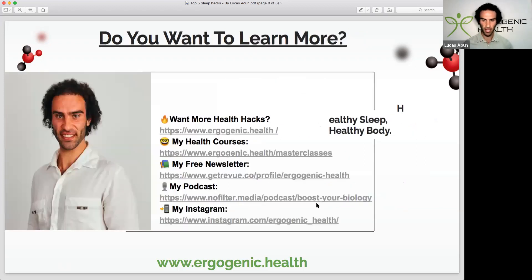Thanks for listening in, guys. I really hope you've enjoyed this video. Be sure to check out my website, ergogenic.health — I have some phenomenal health courses, my newsletter, my podcast, my Instagram, and also check out my sleep masterclass where I cover even more cutting-edge health hacks. Thanks for tuning in and I look forward to seeing you in the next video.